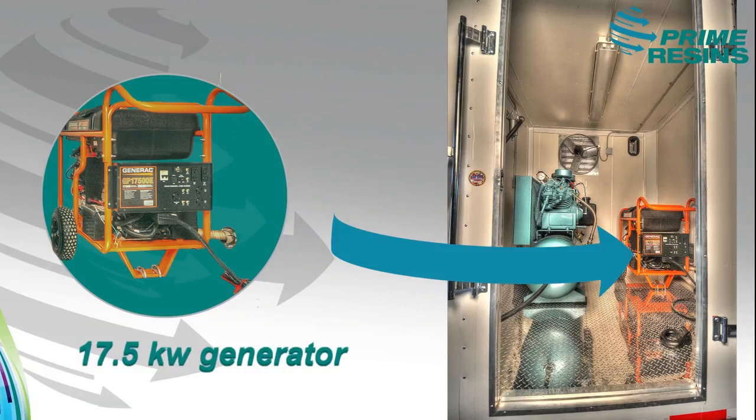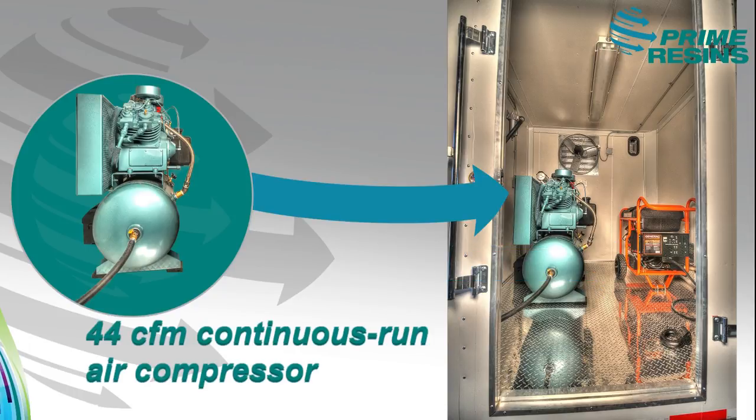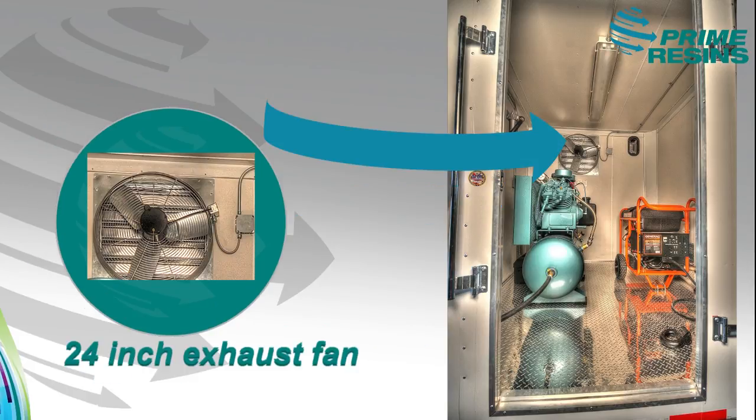In our 18-foot trailer rig, we use a 17.5 kilowatt generator for supplying all of your power needs, a 44 CFM continuous run air compressor for all of your air needs, and we also have a 24-inch exhaust fan for displacing all of the heat generated off the motors.